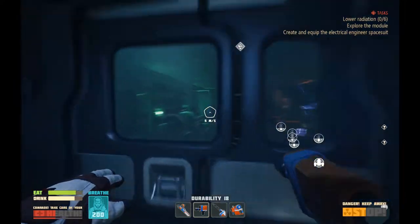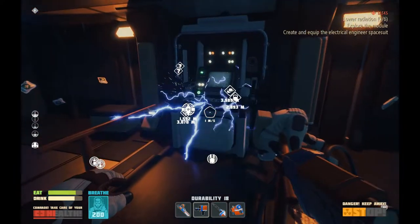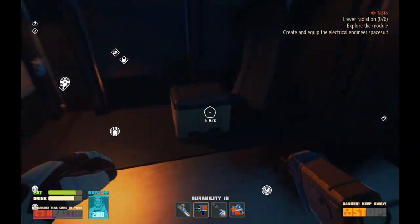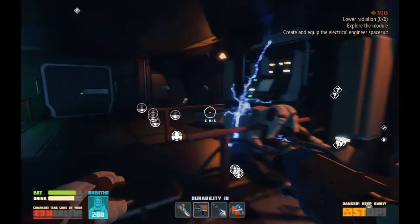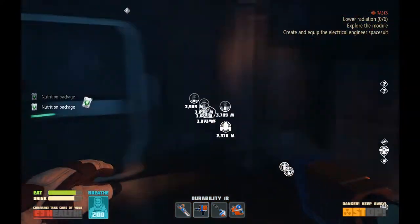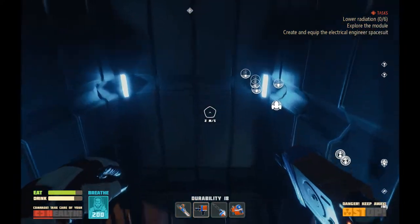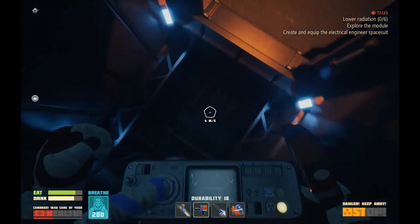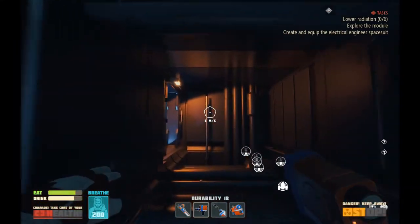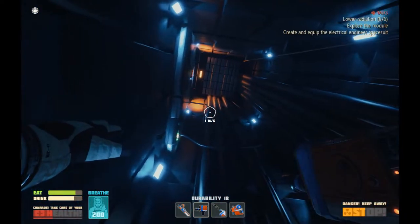Secret tunnel! Secret tunnel! Goodness. I might need to come back here with the electrician suit. A little bit of free food will never be complained about. This place seems to be a little bit bigger on the inside than I thought it was on the outside. Either that or they're making very good use of their three-dimensional space.